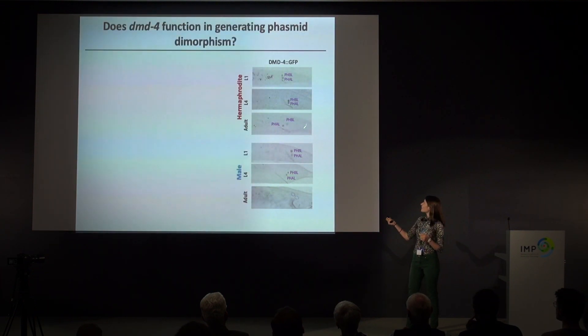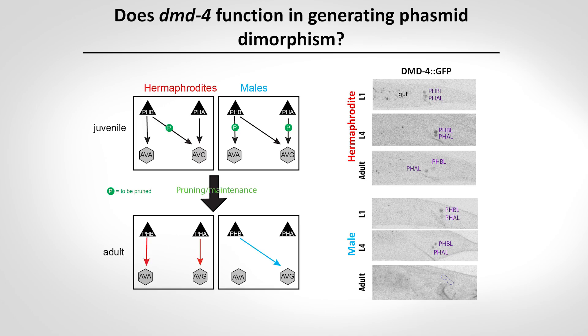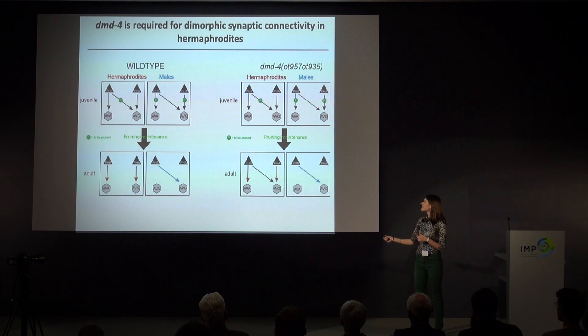This mirrors the expression pattern we saw for DMD-4, where there is non-dimorphism until sexual maturation, and then in adulthood expression finally becomes dimorphic. So I wanted to ask whether DMD-4 functions in generating this sexual dimorphism. Compared to a wild-type animal where all these connections are pruned to give adult sexual dimorphism, in DMD-4 mutants hermaphrodites are specifically defective in pruning away these synaptic connections, so they maintain non-dimorphism into adulthood. This also has behavioral consequences for these animals.